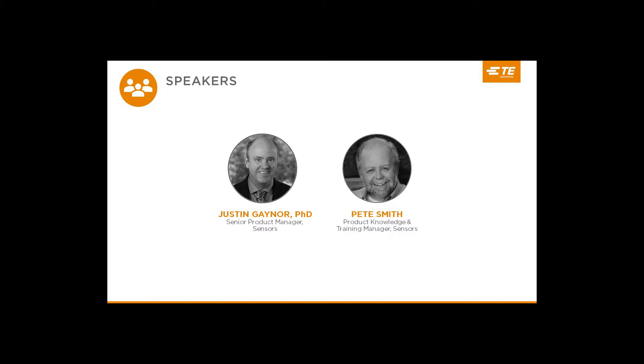Next, we have Pete Smith, Product Knowledge and Training Manager for Sensors. Pete has 49 years of experience in the design, manufacture, and sales of consumer and industrial sensor products. Pete has spent the last 35 years at TE working exclusively in the sensor technology space. With that, I will now hand it over to our speakers.